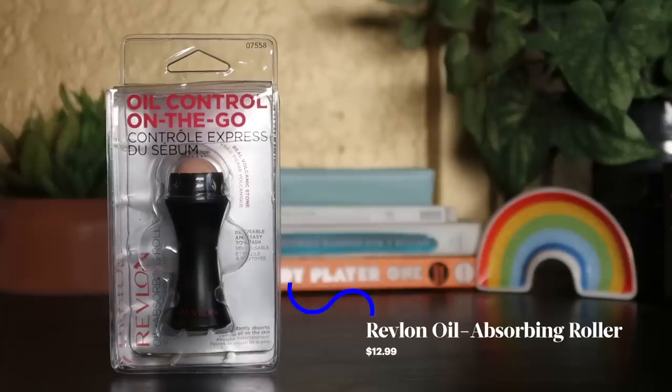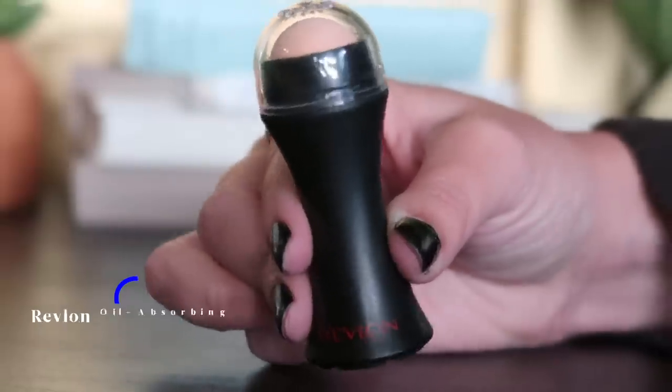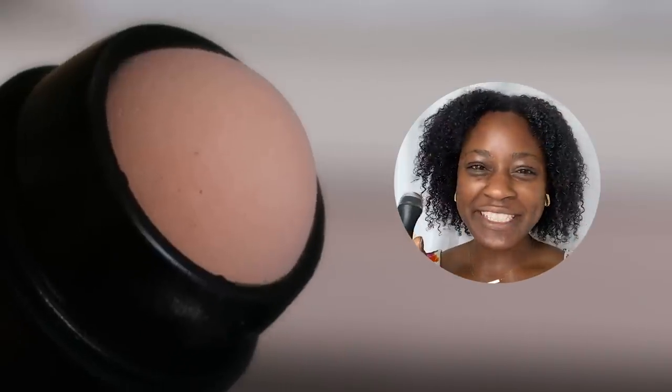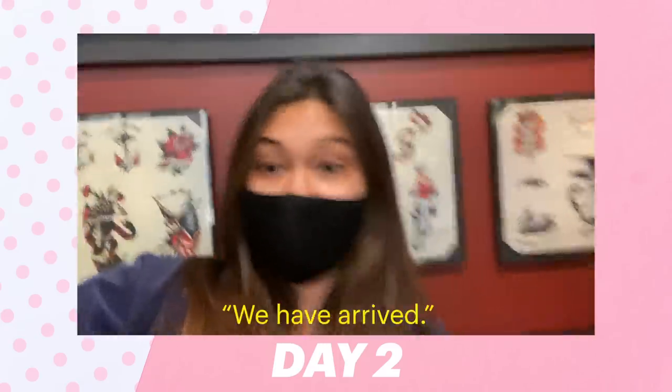Day two, and for $12.99 we're trying the Revlon Oil Absorbing Volcanic Face Roller. This little rolly ball is a real volcanic stone. I'm really excited to try this just because it looks cool.